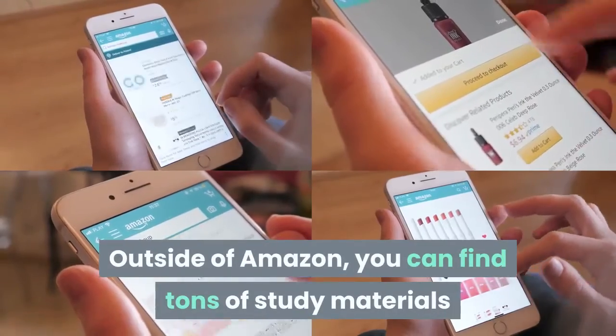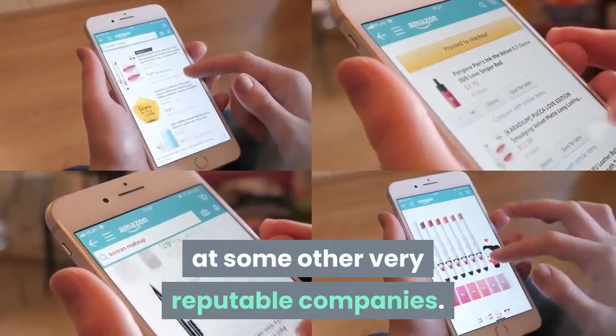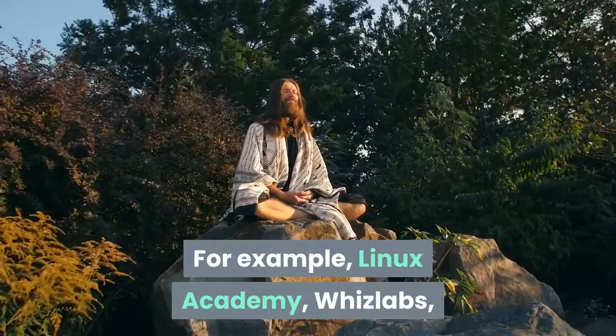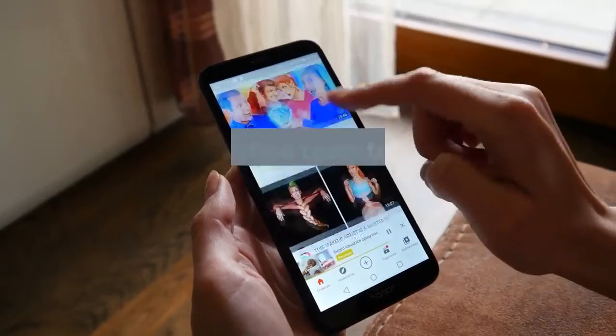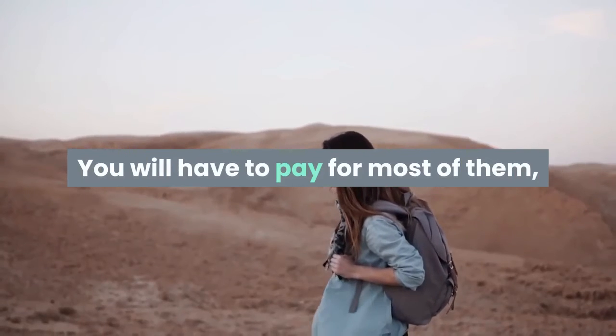Their website is easy to navigate and overflowing with helpful information. Outside of Amazon, you can find tons of study materials at some other very reputable companies. For example, Linux Academy, Witslabs, and A Cloud Guru all offer comprehensive study resources. These will range from books and practice tests to videos and practice quizzes. You will have to pay for most of them, but some of the websites offer free trials to get you started.